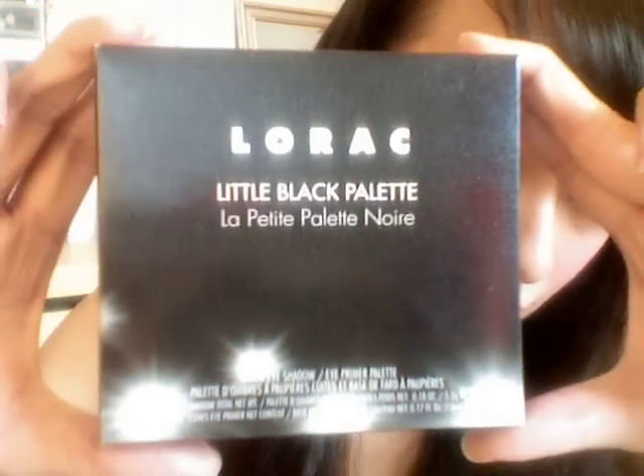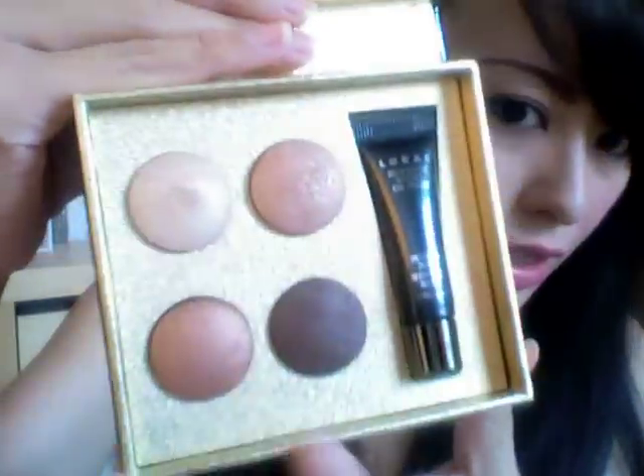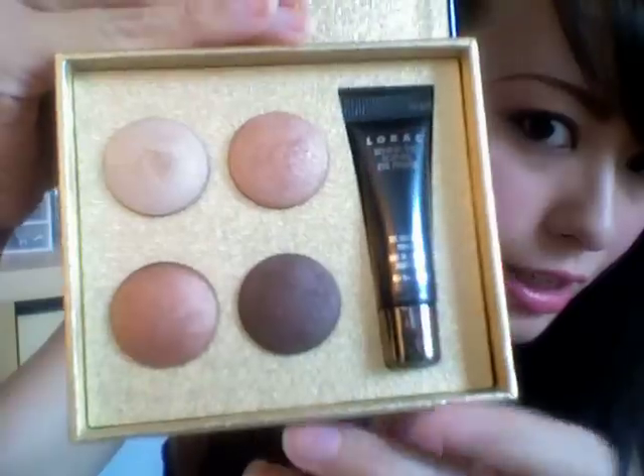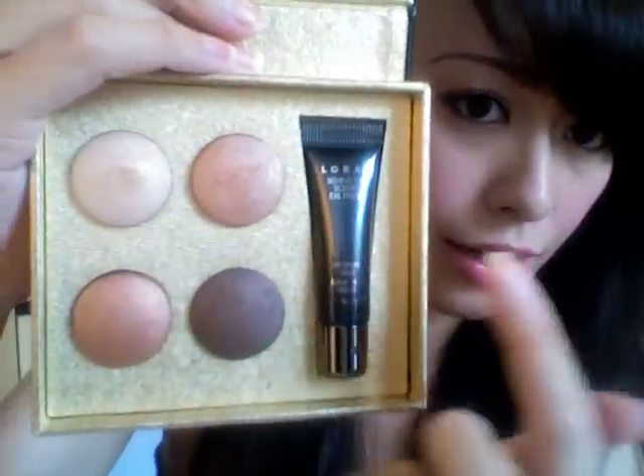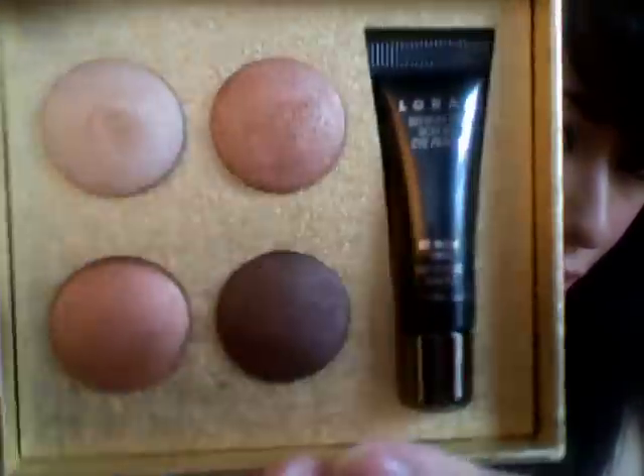Then I got the LORAC Little Black Palette — and this is what I'm excited about. I love this palette, I'm in love with it. The packaging is really pretty — it's gold and black, really classy and elegant. It has a really big mirror, and it comes with a lower eyeshadow primer and four colors.